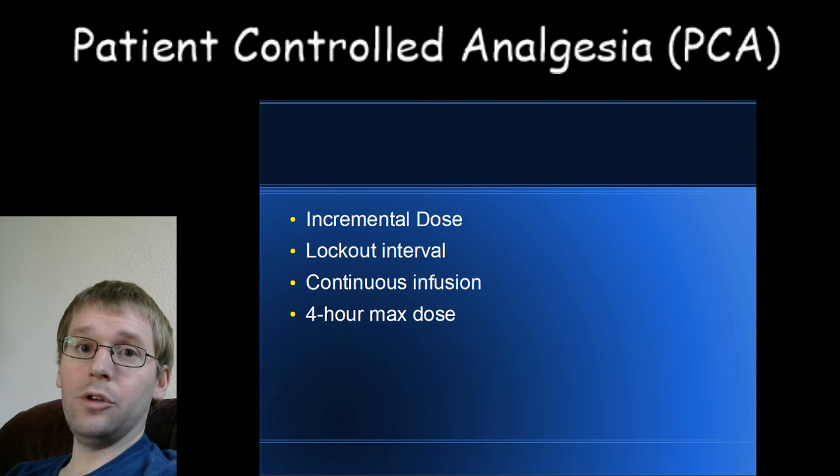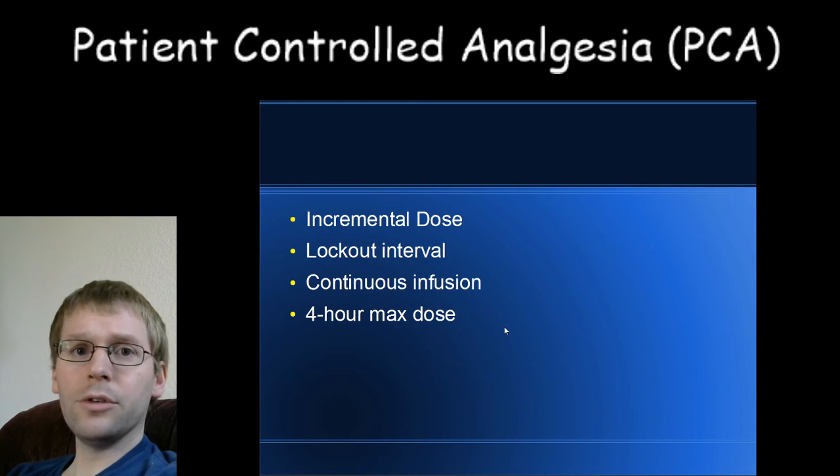Decreasing the dose also means that when you do push the button, you won't get too sleepy. I have many patients who say they don't like pushing the button because it makes them so sleepy or makes their brain feel funny. Let your nurse or doctor know if that's the case — they can adjust the dose down. It doesn't have to be the same for everyone, and adjusting it can make for a more pleasant experience. It's called patient-controlled analgesia for a reason: we want you to be in control, making it both safe and effective.